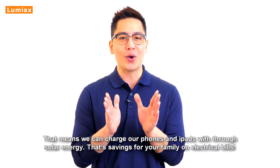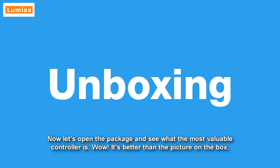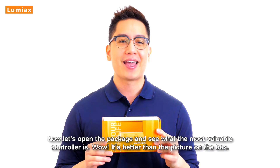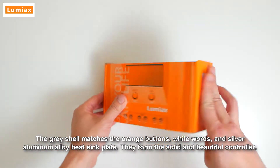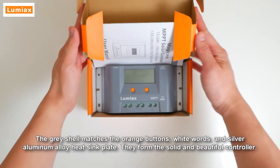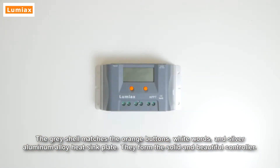That's savings for you and your family on electrical bills. Now let's open the package and see the controller. It's better than the picture on the box. The gray shell matches the orange buttons, white words, and silver aluminum alloy heatsink plate — they form a solid and beautiful controller.